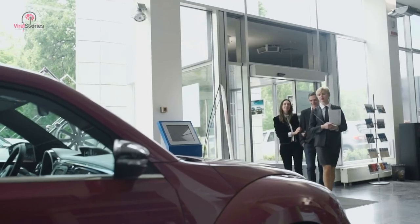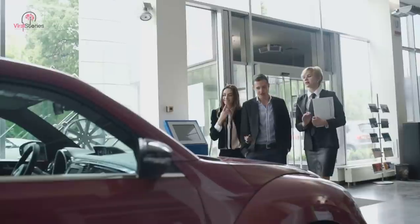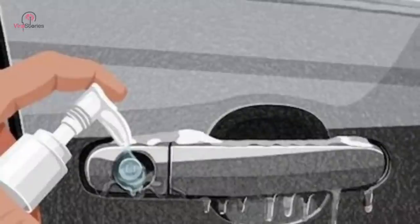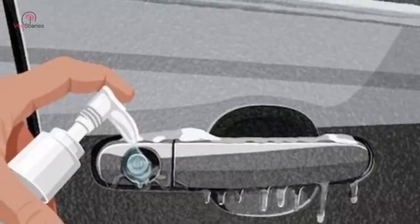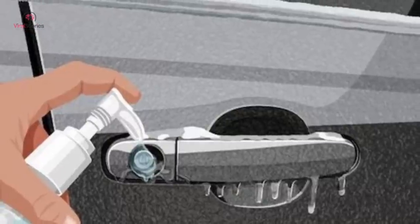Frozen locks are a tough nut to crack, and it may prove to be a tiring affair to unfreeze them, but hand sanitizers could prove to be an ultimate lifesaver in this regard. As it contains alcohol, it helps to melt the ice formation inside the keyhole. The ice disintegrates in the keyhole of your vehicle in the same manner as it does in your hands.